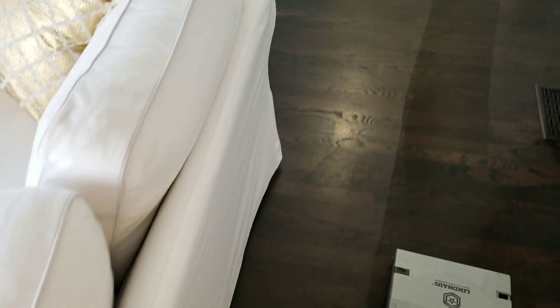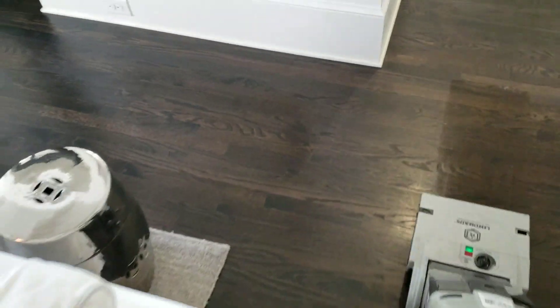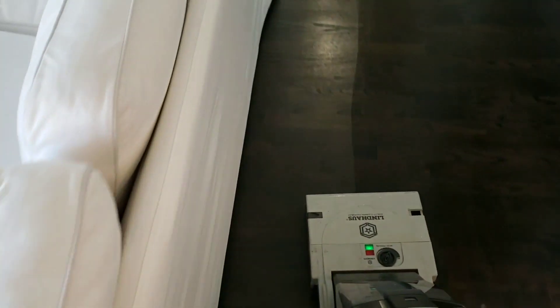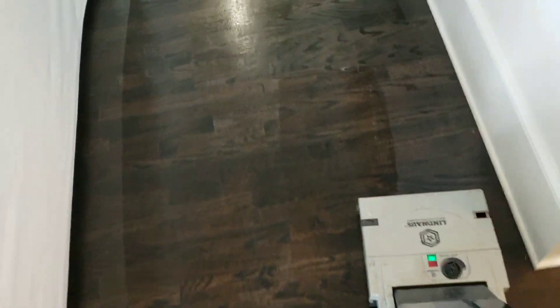One thing I like about this tool — it recovers the water very well. It does not leave too much water down on the floors.